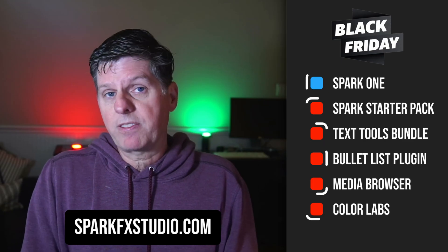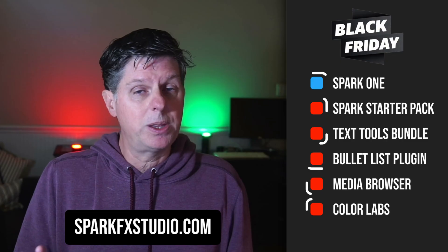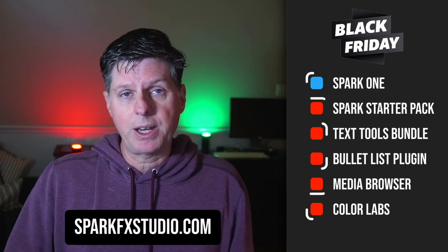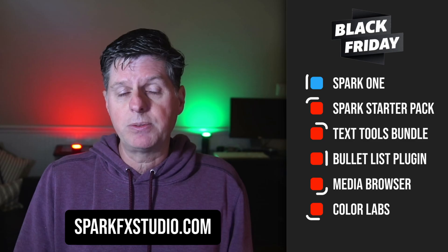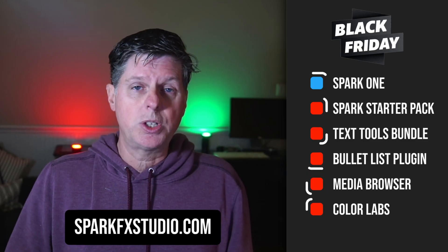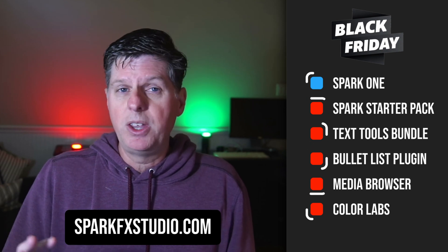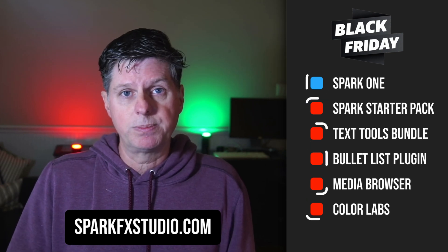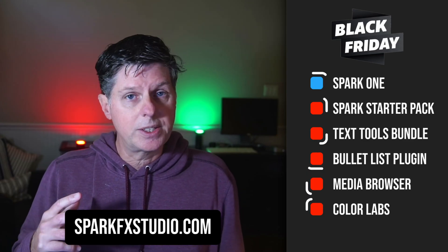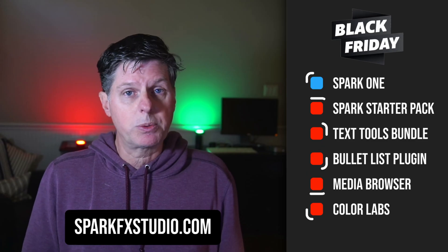Right now for Black Friday, the Spark1 subscription is on sale — the lowest price ever — and it's probably going to be the lowest price you'll ever see it at, because we've got a lot of new stuff coming in and we're going to be adding more things. It unlocks everything, gives you access to all the tools, utilities, and plugins. There's a lot of free stuff in there, but there are also some paid and premium products. You get everything with the SparkFX subscription, and it's a great way to support the project and all the great new things we have coming up. I really appreciate everyone's support.